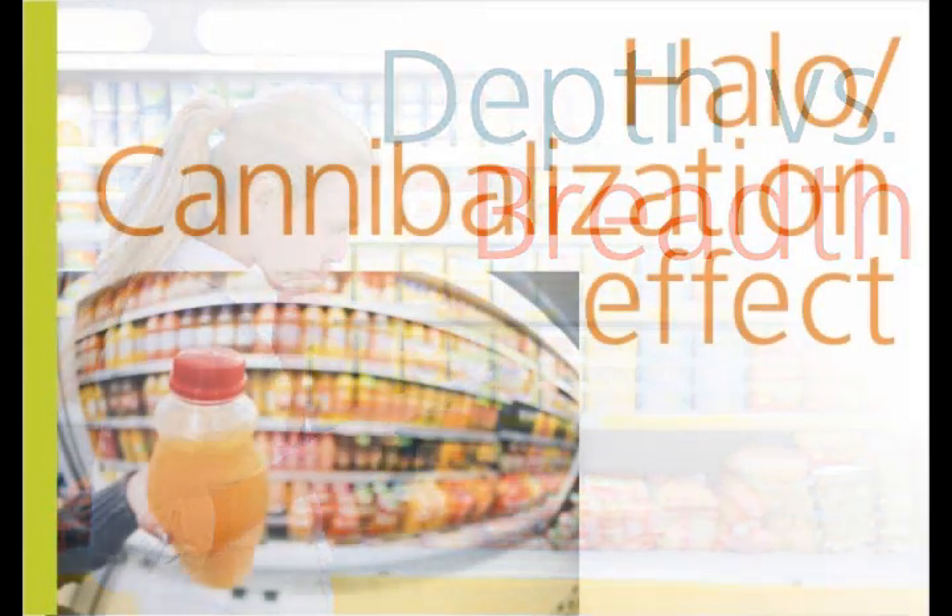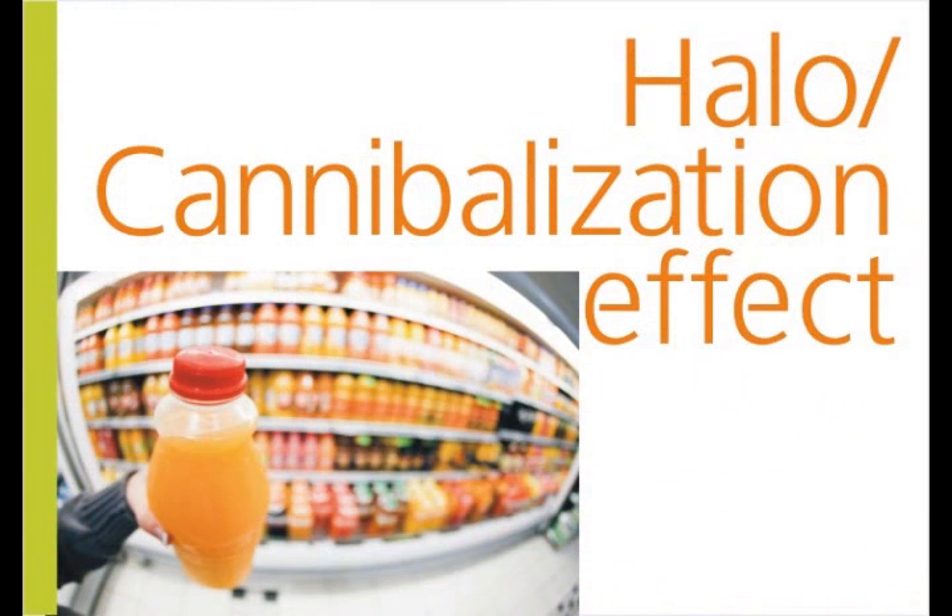Number five: halo cannibalization effect. While rationalizing, keep in mind the possible cannibalization and halo effects that products have on overall sales. Certain categories may eat into the sales of another product, bringing down your gross revenue. Some products may not sell very well, but their presence on the shelf gives your customers a better perception of your store. They add a halo effect to your assortment and result in increased overall sales.